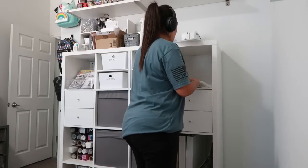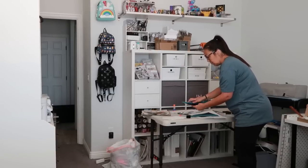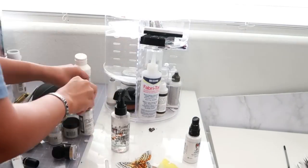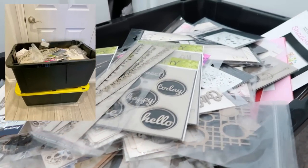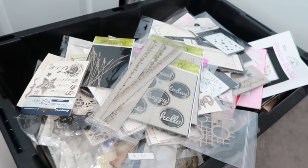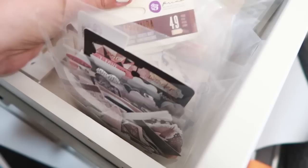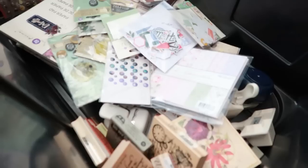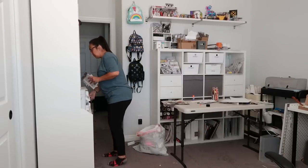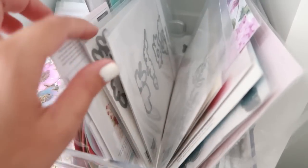I knew I couldn't just rearrange some things and call it a day because I had an overwhelming amount of supplies I wasn't using anymore. So I started purging, and I purged a lot — I got rid of two 27-gallon bins of stuff. I had to have an honest conversation about what I haven't used and most likely won't use in the future. I've realized over the years that having too much stuff I don't use just makes me feel overwhelmed when I sit down to create, and my craft room should be my happy place, not somewhere that I feel stressed. So I physically touched everything in my craft room to decide if I was going to keep it or purge it.